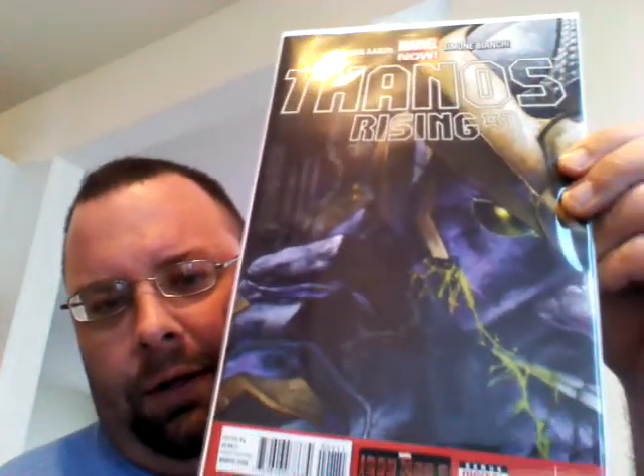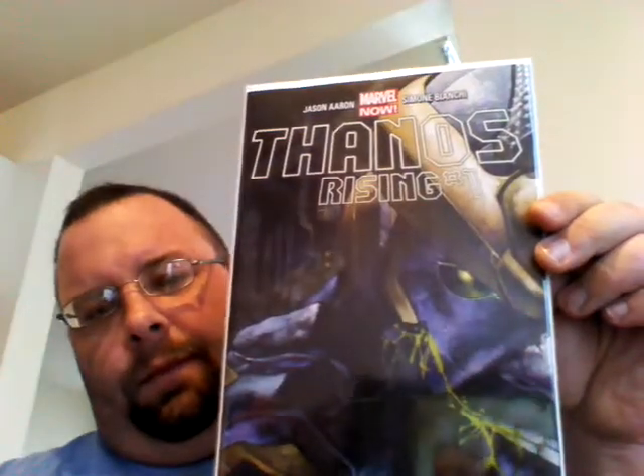Picked up today — new book just came out today: Thanos Rising number one. I think it's supposed to be like a six-issue mini series or something like that. I read it. The artwork's cool, I'm liking the story so far. It's pretty cool because it's an origin story of Thanos, so it's pretty neat. I like the artwork, definitely like the book. I'd like to see where the series goes. Check it out — definitely if you haven't picked it up, I recommend it.